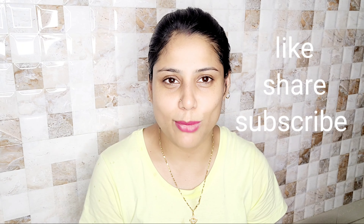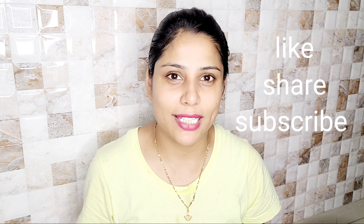Hello everyone, welcome back to my channel. I am Shweta and I am very excited to see you in my channel. Today I am going to share my morning skincare routine, which is genuine and real.